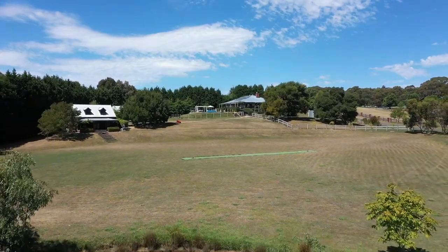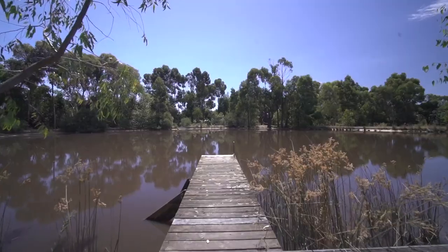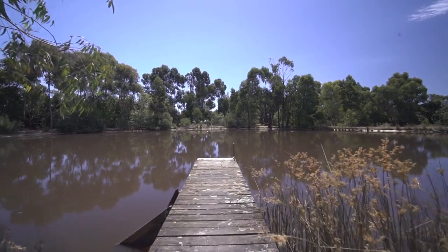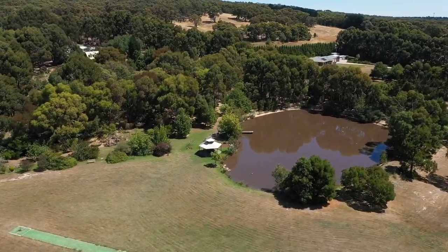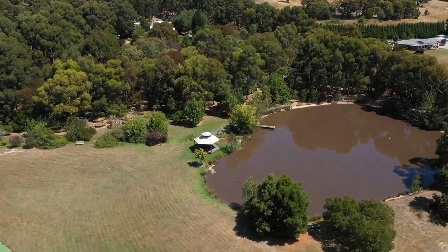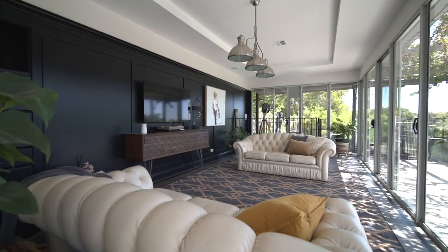Both homes overlook the impressive lake with a jetty, which is well stocked with trout. A walking deck and a rotunda. This is a beautiful place to swim and play in the warmer months and it provides ample water for the landscaped gardens and lawns.